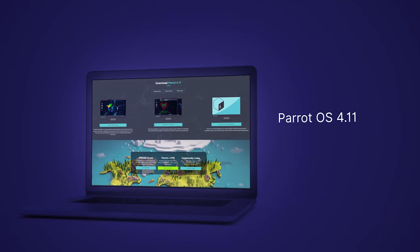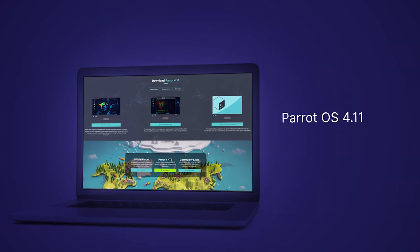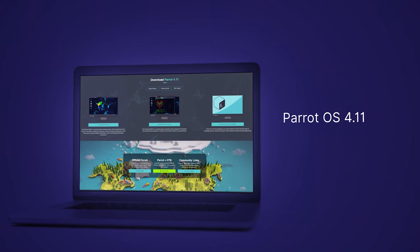Parrot OS 4.11 has been released, powered by the latest LTS Linux kernel 5.10. The team has stated plans to upgrade the OS to the recently released Linux 5.11 kernel, but they haven't provided a time frame as of yet. Parrot OS is a Debian-based distribution designed with security and penetration testing in mind.